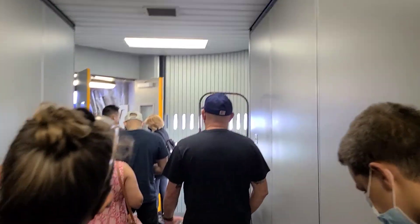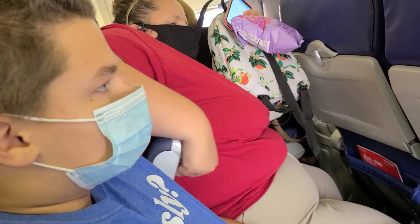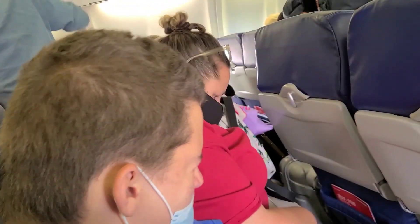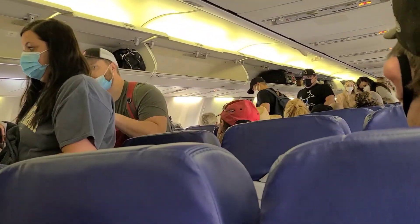We got lucky — even though we were in the back of the B's, we still got to sit together, so that's good. Almost done with boarding and here we go.